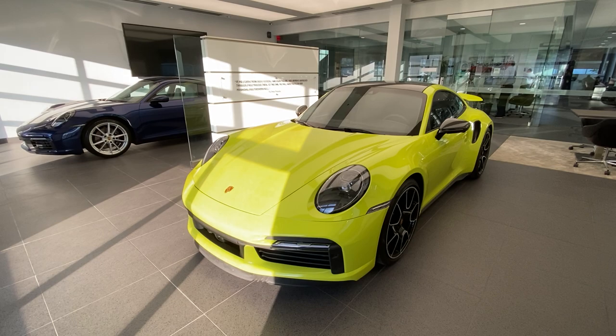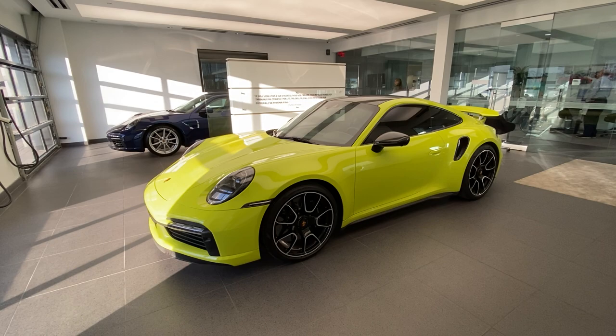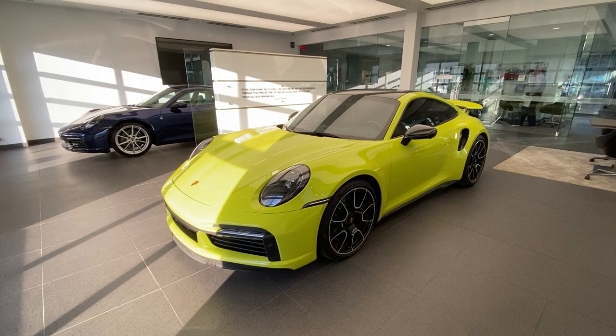This one is a very special one, although every 911 Turbo S is of course a special Porsche. The reason it's extra special is this one is paint to sample. The paint-to-sample color is called Lichtgroen, which from German to English translates to light green. This color dates back within the Porsche brand to the 1970s — I believe 1974 based on my research. What a beautiful, stunning color it is, especially on a 911 Turbo S.